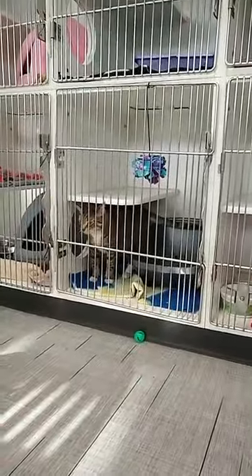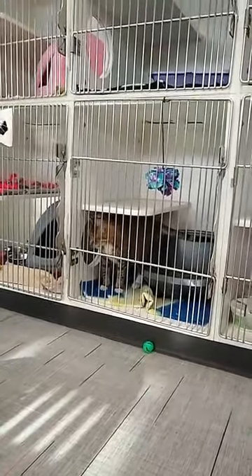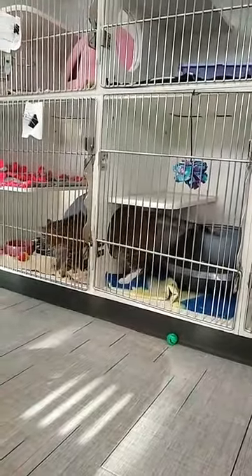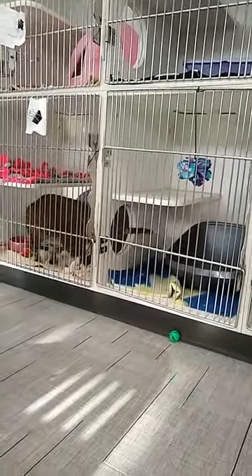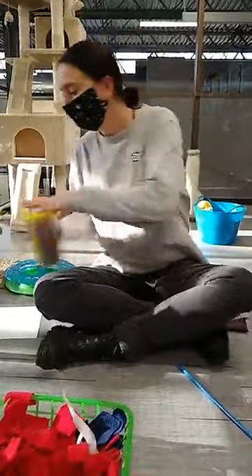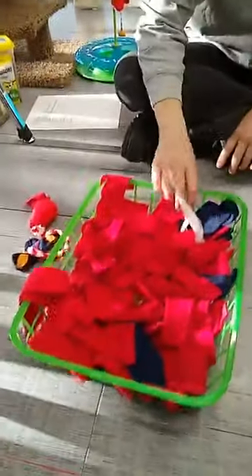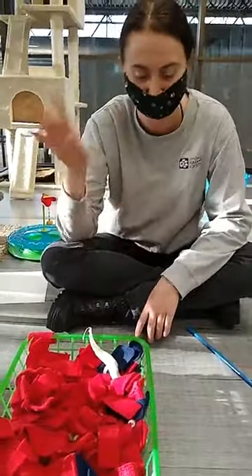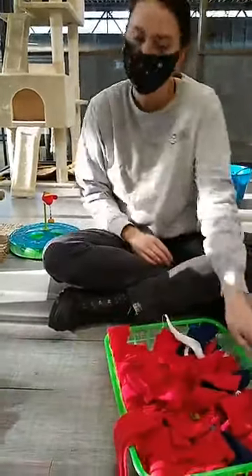Mittens is hanging out too — she's the cat who came from the same situation and also doesn't have her front claws. She's only six years old, so quite a bit younger than Taffy. Not all cats are super treat-motivated, but some of them really love treats, and this is a fun way to get them to have to work a little to get a snack.